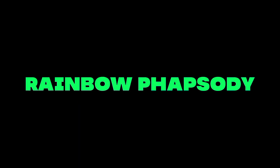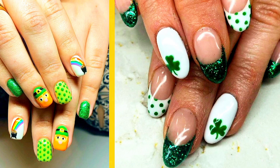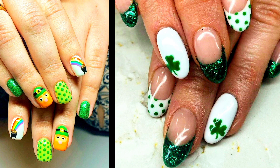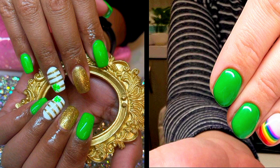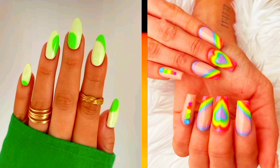Ideas Number 3: Rainbow Rhapsody. Embrace the whimsy of St. Patrick's Day with a vibrant rainbow-themed nail design. Each nail can showcase a different color of the rainbow, symbolizing the promise of brighter days ahead. For an added touch of magic, include a pot of gold accent nail at the end of the rainbow.